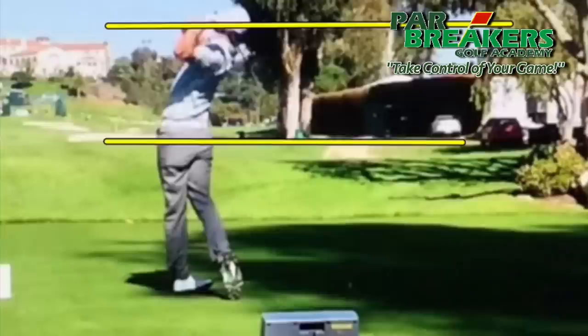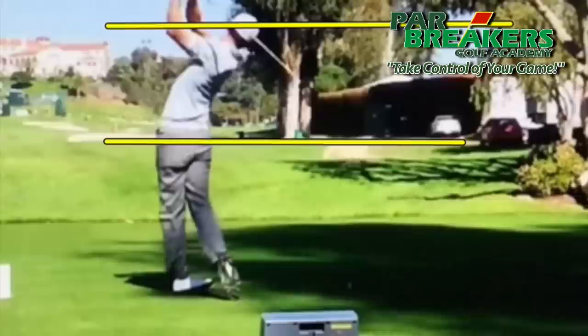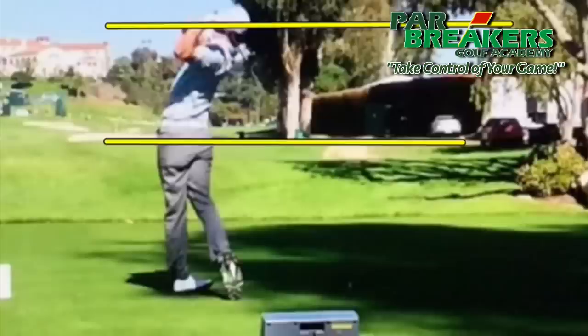Nice rotation through to a finish, shoulder all the way to the target — the right shoulder. And the other thing I want you to notice, too, is how much those hips have released.